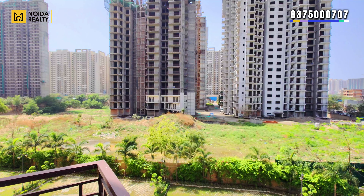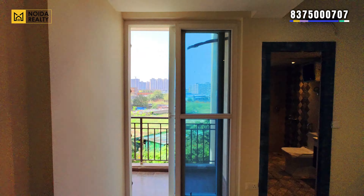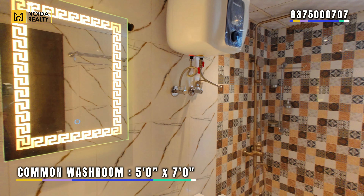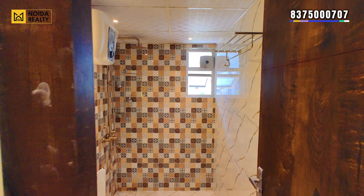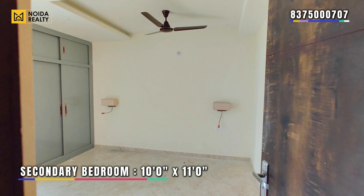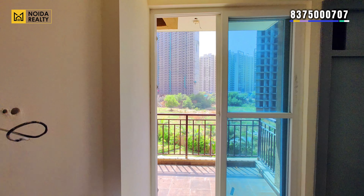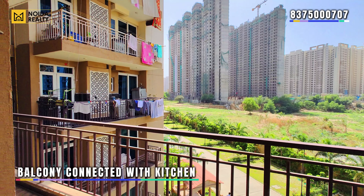This can be one of the options if you are looking for a spacious 2 BHK variant. Moving further, this is your common washroom which is 5 by 7. The secondary bedroom of the apartment is 10 by 11 dimension, and it does have a balcony connected with your kitchen.